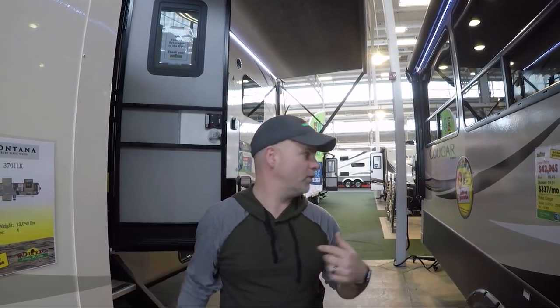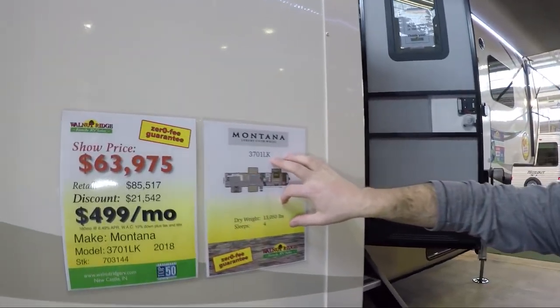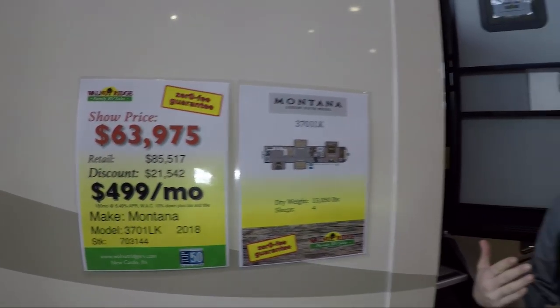Hey, what's going on everybody, Dan here. We're at the Indy RV Expo — this is our second trip here, we've got early access today. Our fifth wheel for a half-ton towable video has done so well — I'll put a link in the description — that I thought I would do some more fifth wheels. Now this one is definitely not half-ton towable; this is the 3701 LK, a heavy bad boy, and it has that new luxury kitchen model in it.